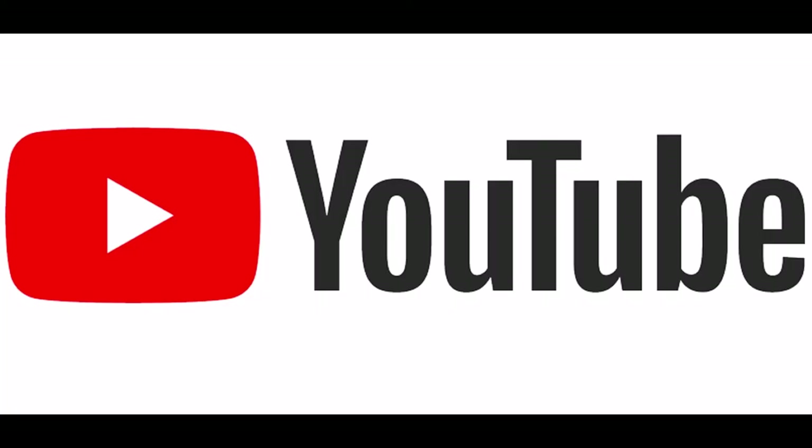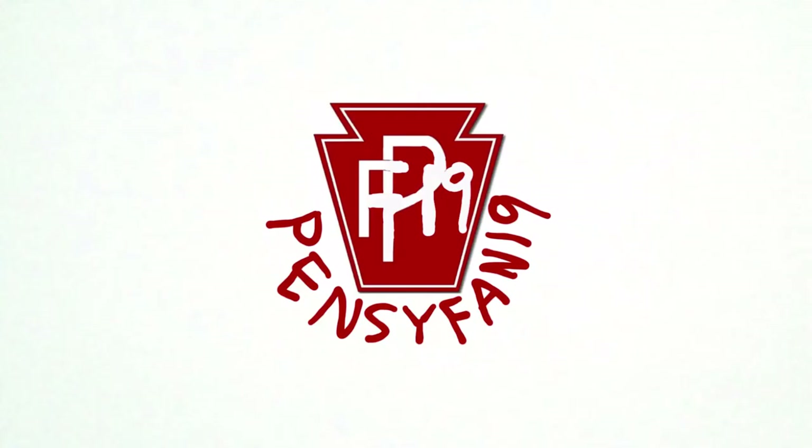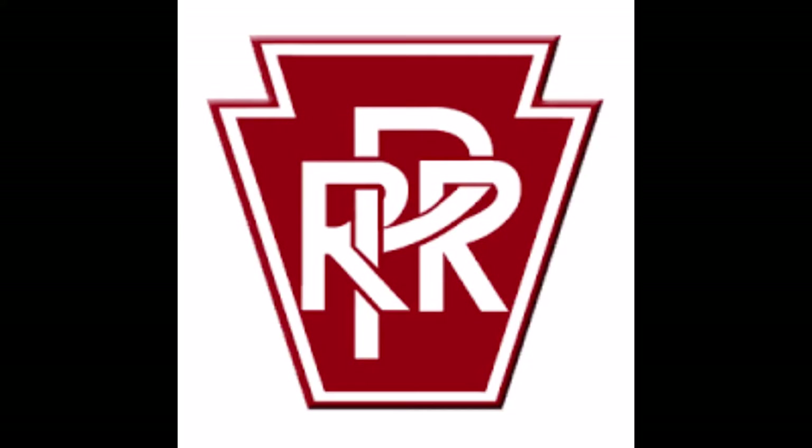Most YouTube channels have a meaning behind their channel name. Mine is PensyFam19. This means that I am a fan of the Pennsylvania Railroad, otherwise known as the Pensy, the 19 representing the year 2019.